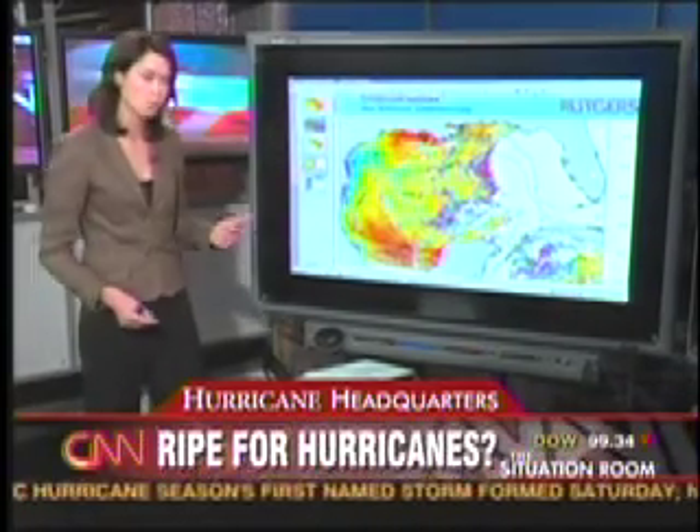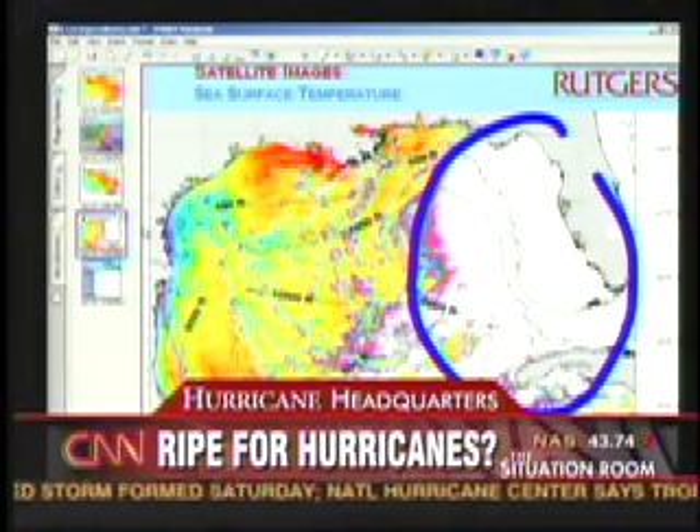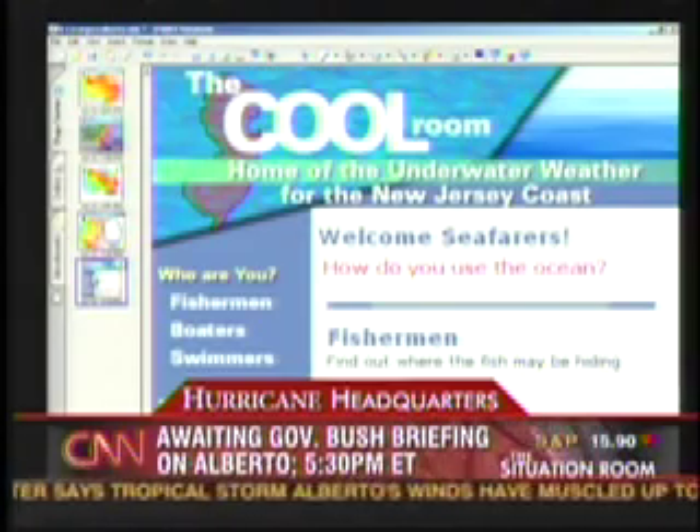Look at the picture from today. That one was from a few days ago. This today, this huge white area here — this now is Alberto. This is where it's traveling over. All these resources are available online at thecoolroom.org.